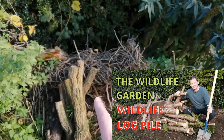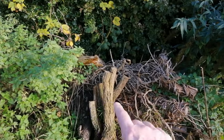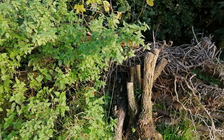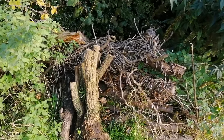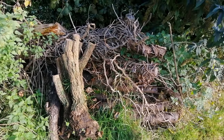Down here is my log pile — another great environment for wildlife. Half of it is buried in soil because I wanted to start the decay process by burying half the logs in soil, and that helps with the ecosystem because it's all about encouraging all levels of the food chain.